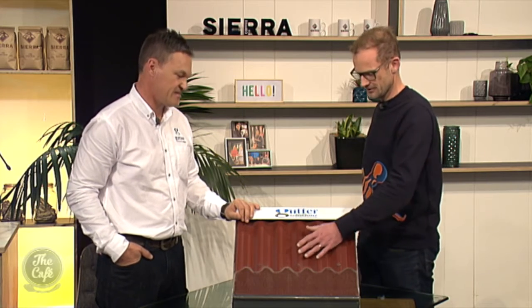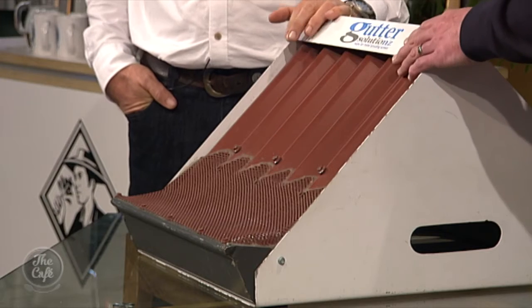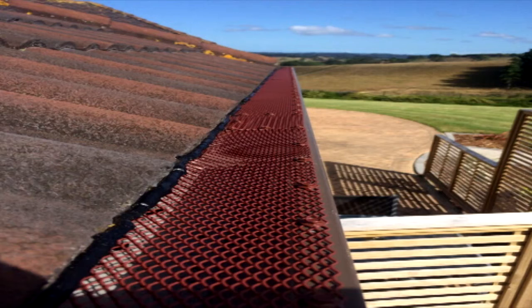What about roof colour? Because there are obviously different coloured roofs and different coloured products, I suppose? Yes, we can match any colour whatsoever. And it's powder coated? Yes, absolutely.